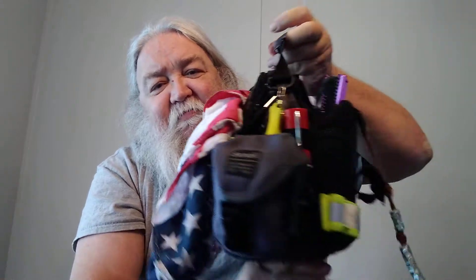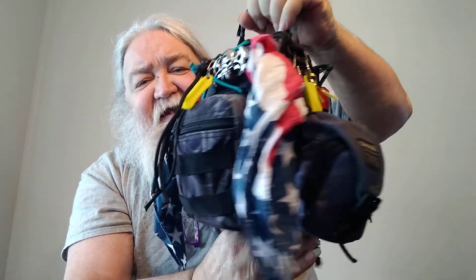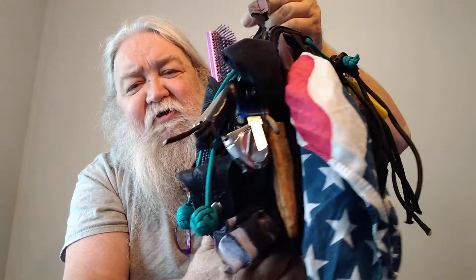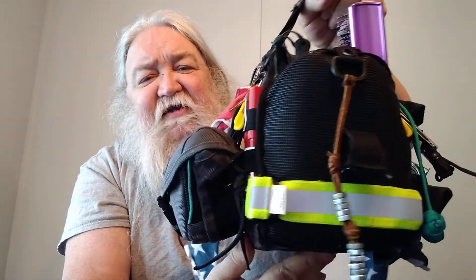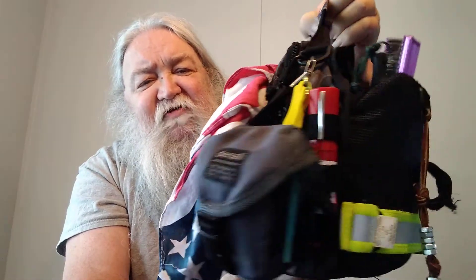I can do that because I have this bag. This is not something I carry with me everywhere — it gets thrown in the vehicle. Right now I'm at my daughter's house, so if I'm coming inside I'll bring this in with me.